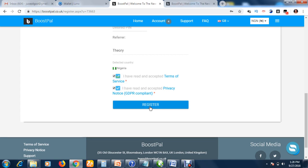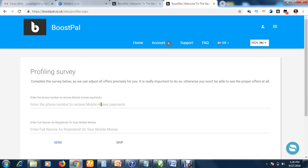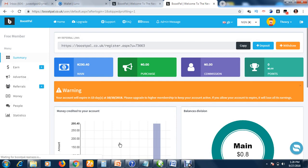Following the instructions will finally bring you to the mobile money section. Mobile money is like PayPal, M-Pesa, and similar online payment platforms. If you don't have mobile money information, just click skip. If you do, enter your mobile money phone number and name, then click send. After registration, also check your email for any confirmation email from BoostPal; if you can't find it, check your spam folder.